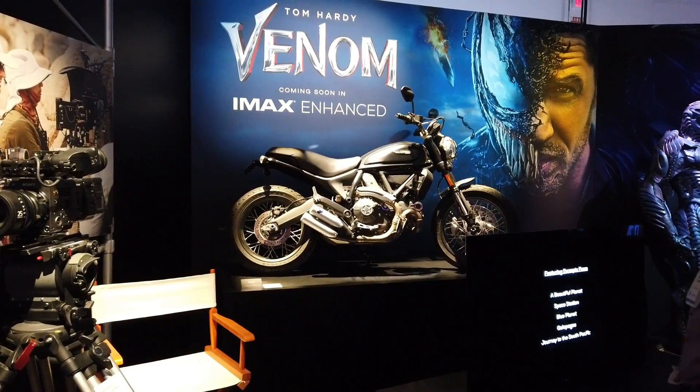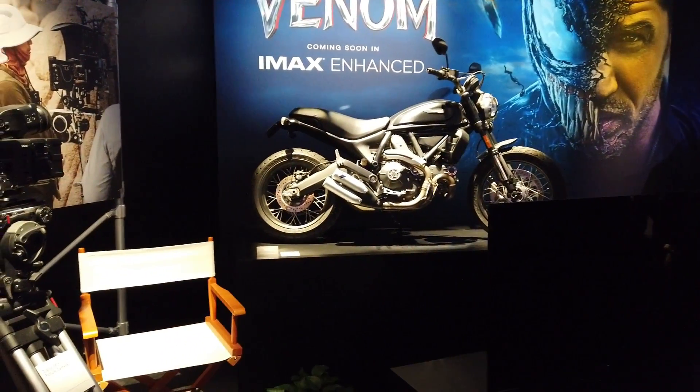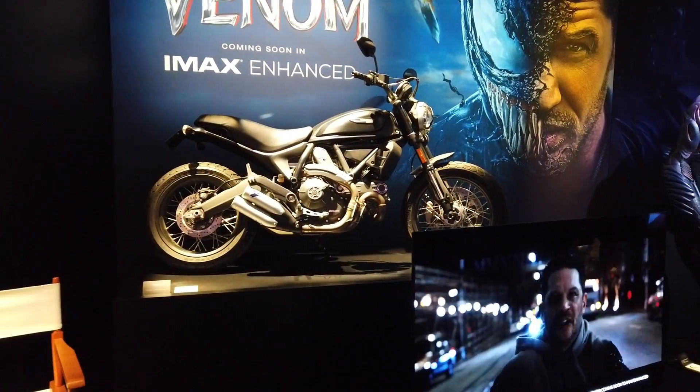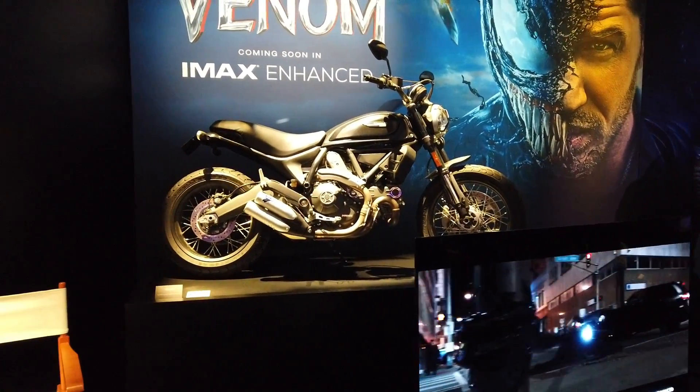This is complete with the IMAX Enhanced experience. And oh my god, this bike is so sick — look at this bike guys! Oh my god, I want to get that bike.